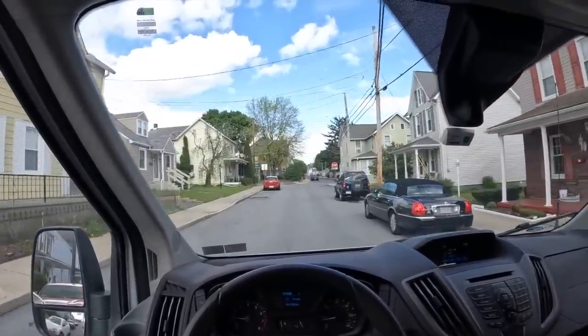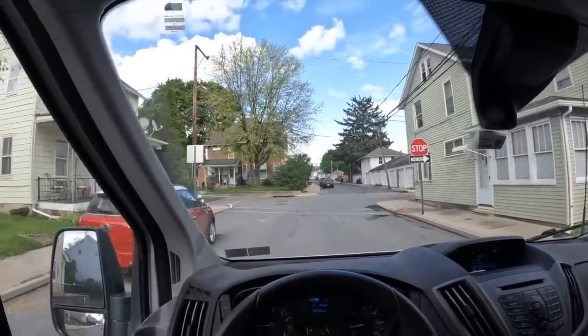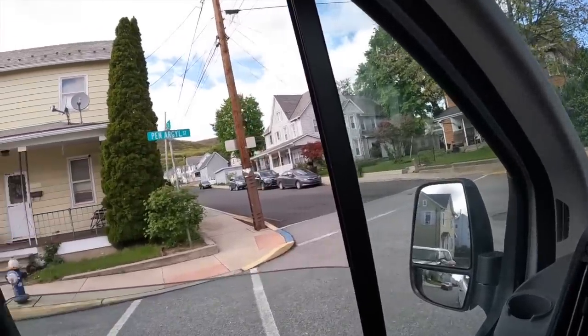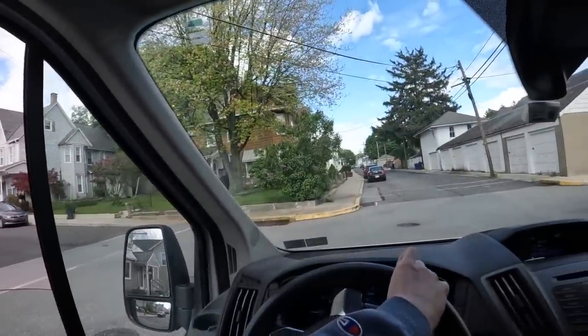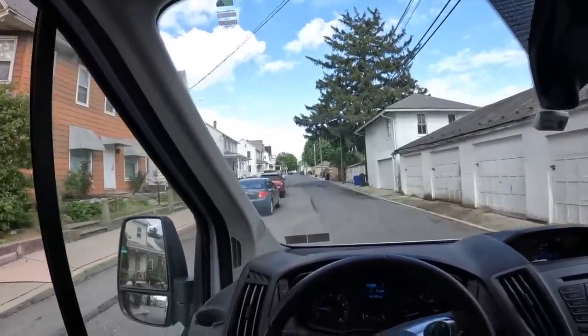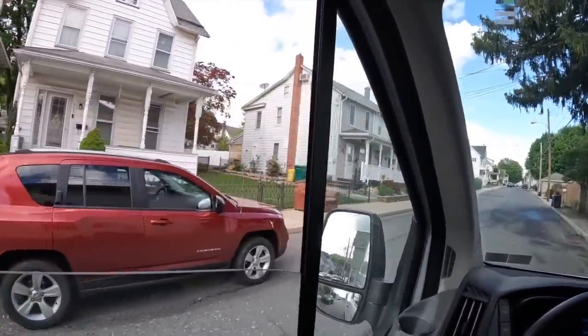I think there's a couch or something up here on the left. I haven't seen a lot of bulk furniture recently in the garbage — it's kind of like, what happened to it? It just disappeared all of a sudden. Nope, there's a bulk chair — a bulk furniture item, I should say. Oh, it's a couch!